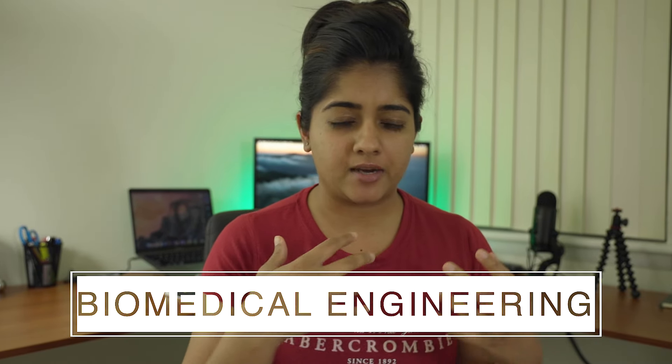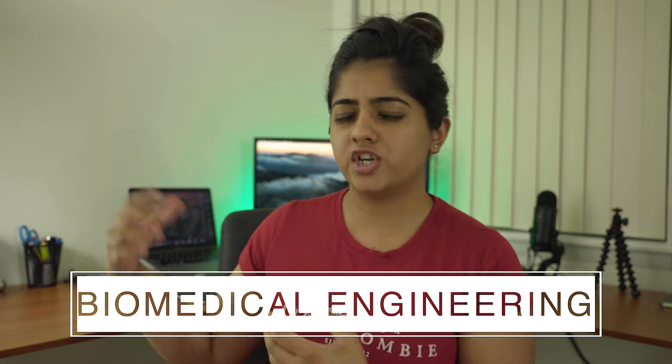Biomedical engineering — what is it? Is it biology? Is it becoming almost a doctor? Is it engineering? In today's video we're going to talk about what biomedical engineering is, what you can get out of it, and how much money you can actually make by studying this degree.